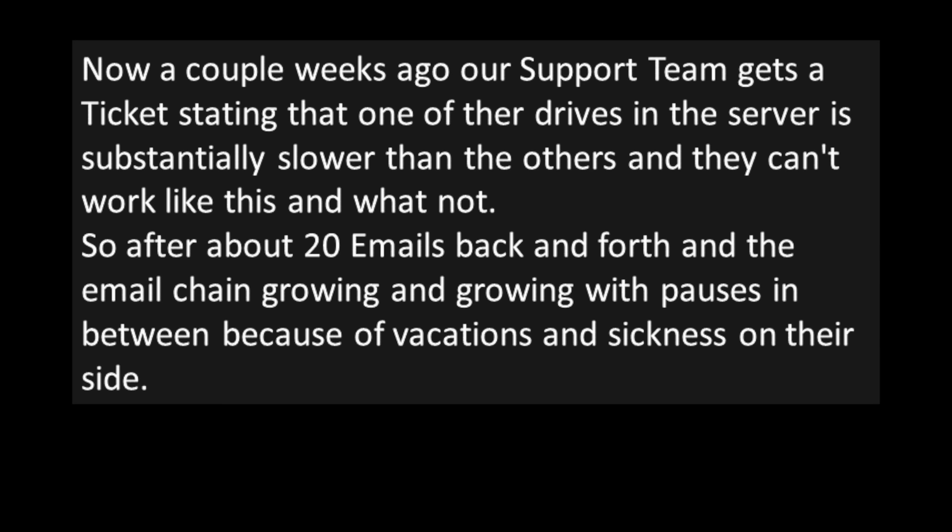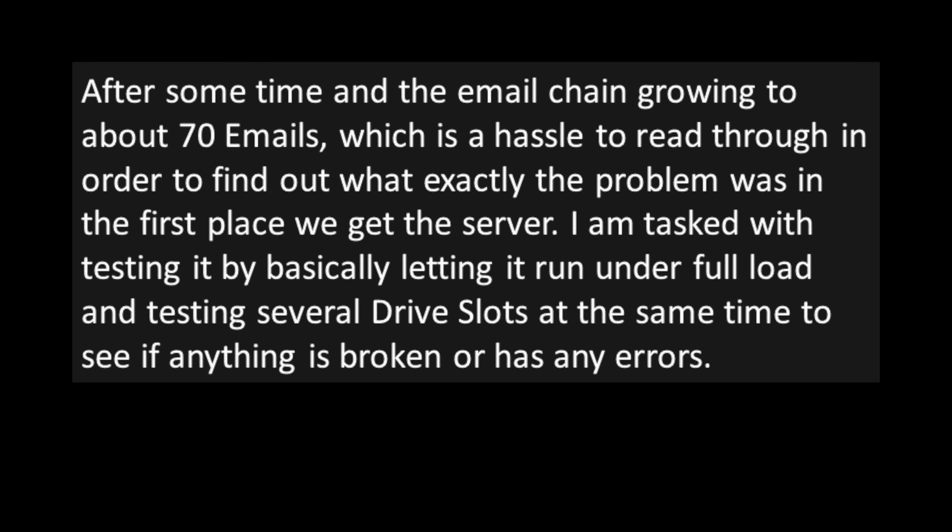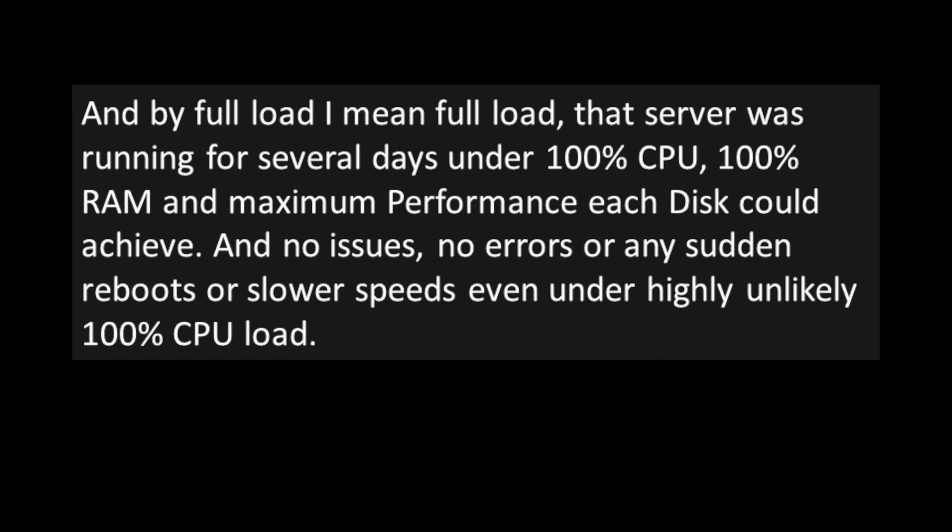The IT guy from the customer's company won't believe or accept that nothing is wrong with the server. So they go ahead and build a complete copy of the server, swap the SSDs and the HDD, and the customer sends back the 'faulty' server. After an email chain growing to about 70 emails, the poster is tasked with testing it — running it under full load for several days at 100% CPU, 100% RAM, and maximum disk performance. No issues, no errors, no sudden reboots or slower speeds.